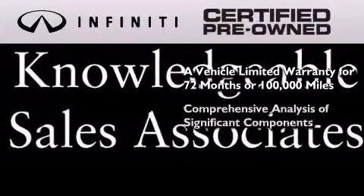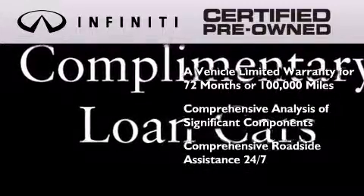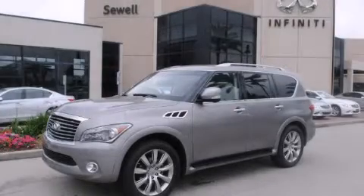The program also includes a comprehensive analysis of every significant component of the vehicle, and comprehensive roadside assistance 24 hours a day, seven days a week. Please call today to reserve this vehicle for a test drive.